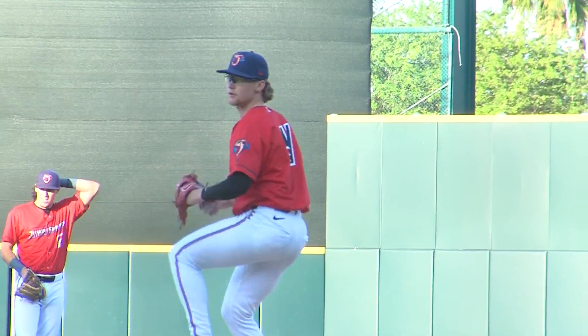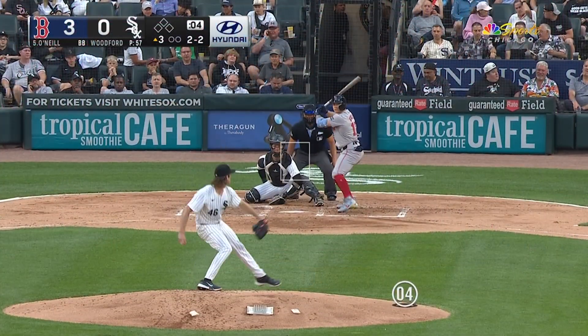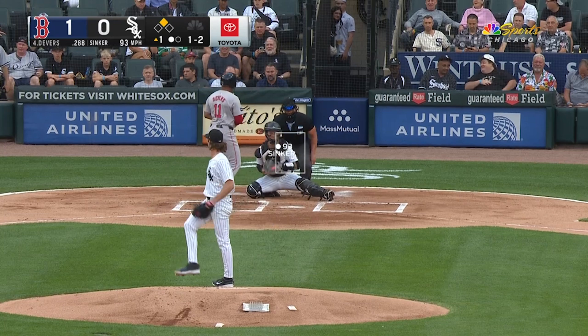We've got a fantastic pitching matchup for this wonderful Friday night here at 121 Financial Ballpark. Max Meyer goes for the Jumbo Shrimp and the Indians will counter with right-hander Jake Woodford. On the season, Max Meyer is 0-3 with a 6.75 ERA, while Woodford is looking to work his way back up to the majors as well — he is 1-3 with a 5.26 ERA.